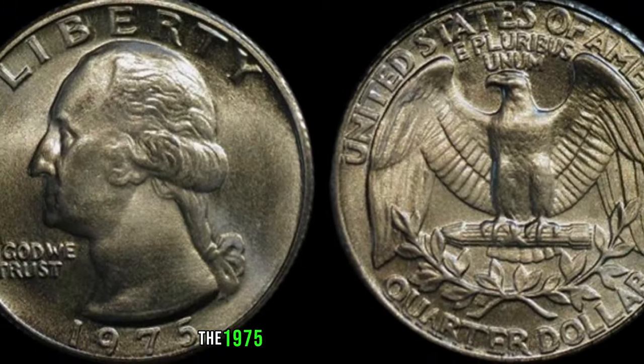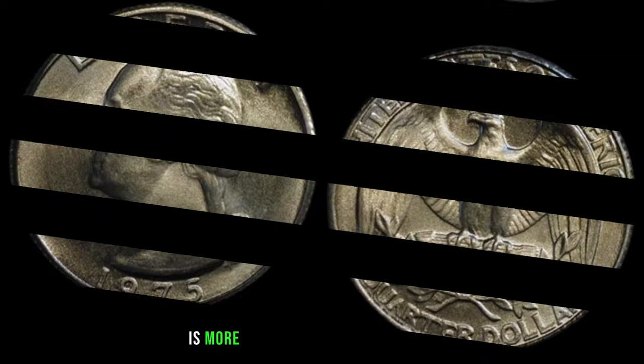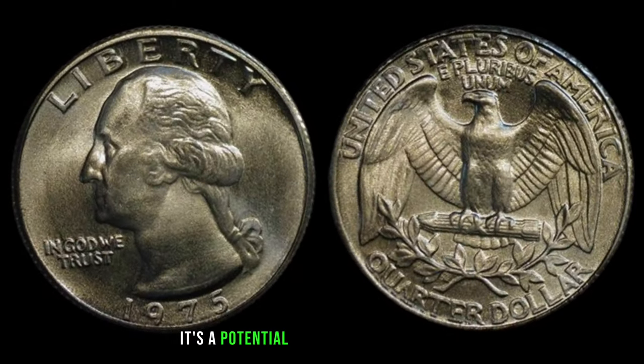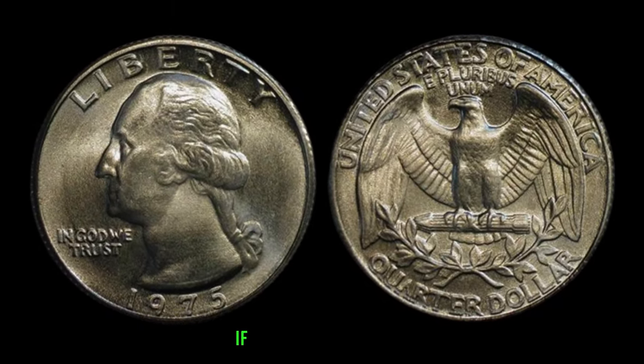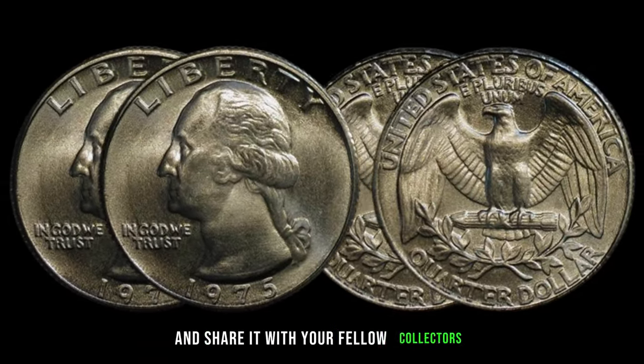The 1975 Washington fantasy issue copper-nickel clad coin is more than just a numismatic oddity — it's a potential million-dollar treasure.